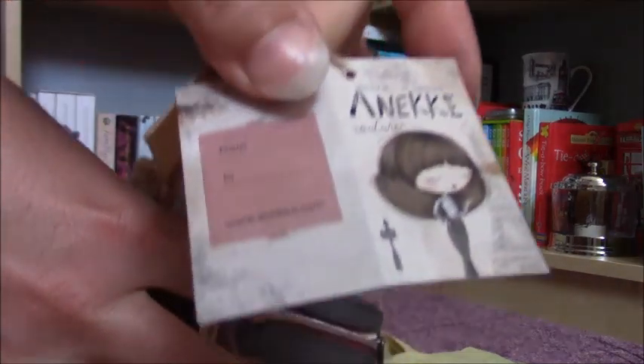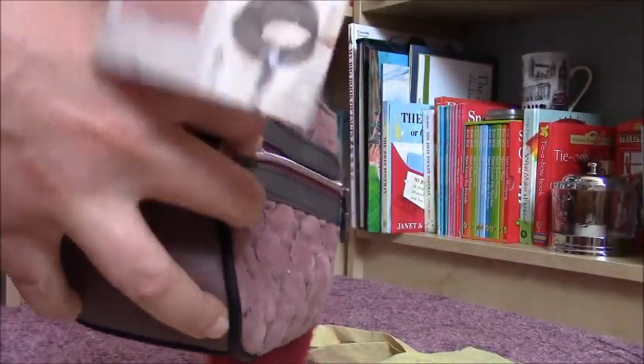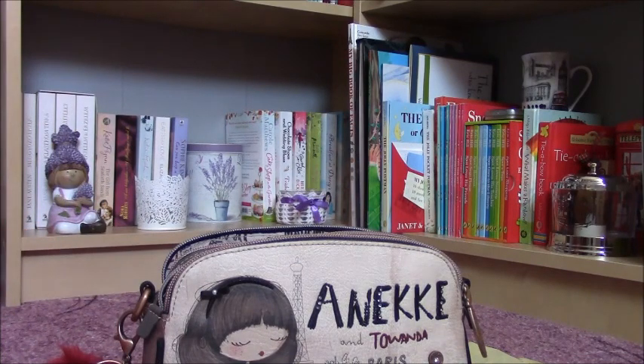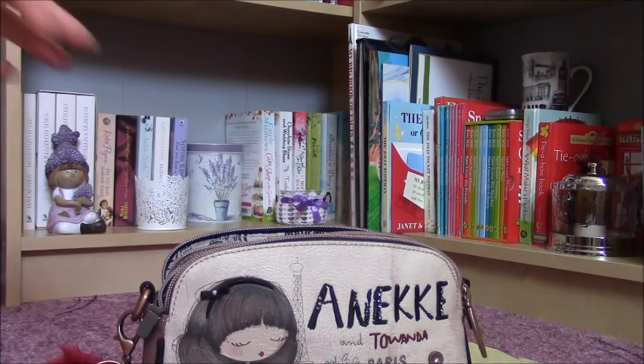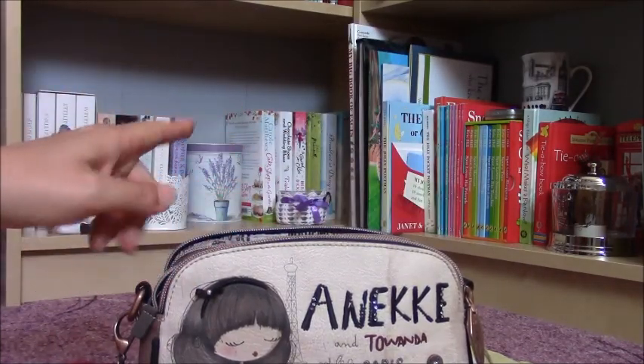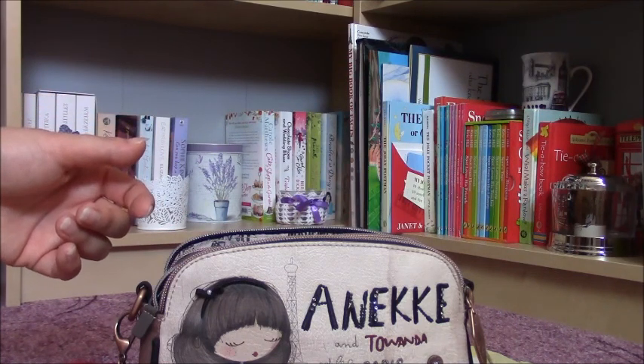On the other side you can see some tags — this one is the logo and it says 'from' and 'to', so if you give it as a present you can write names on it. There is also the usual Anneke card. This is such a beauty — I love this one and I think it's worth the price. It's leather and the prices are usually about 40 to 50 euros, which I think is normal for leather goods here in Hungary. I have never seen anything this detailed.